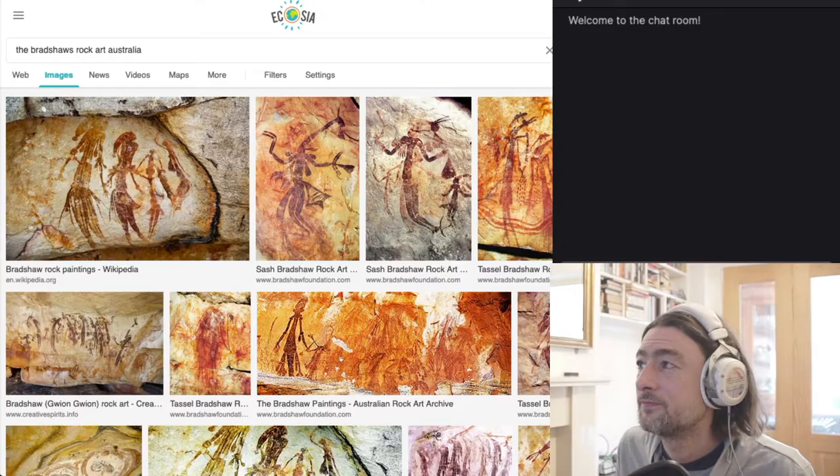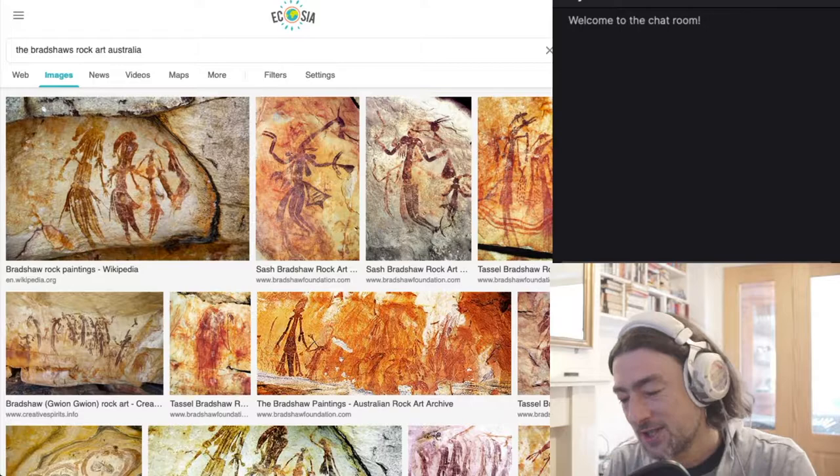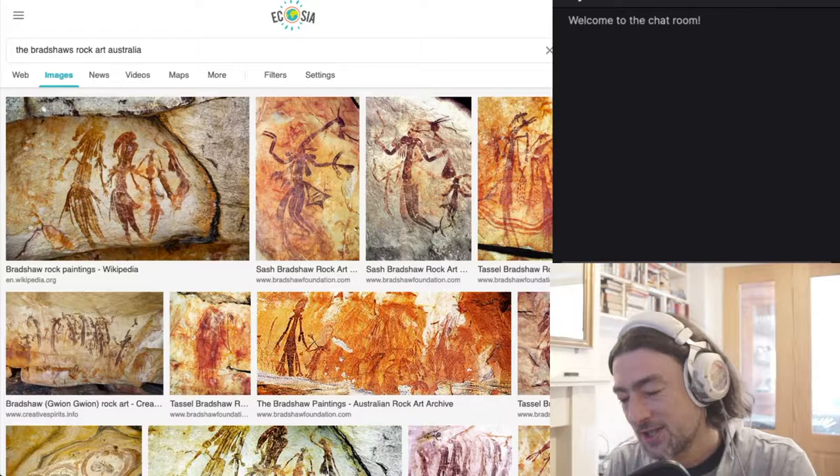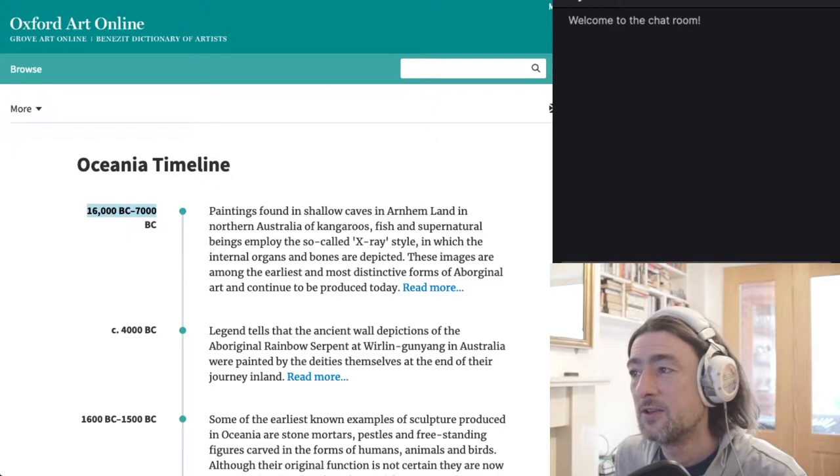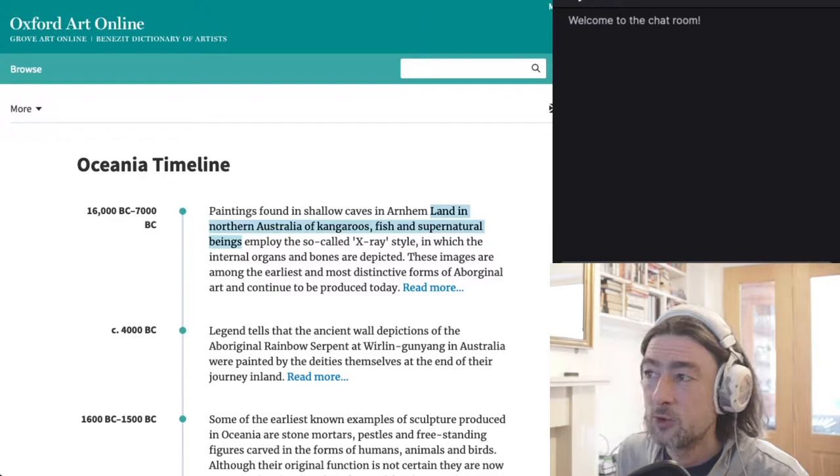We're here today for an hour or so in the daytime to talk about some more prehistoric art. We got some interesting things thrown up at us yesterday when we were looking at prehistoric art. One of them was this concept that really early — 16,000 B.C. — paintings found in shallow caves in Arnhem Land in Northern Australia of kangaroos, fish and supernatural beings employ the so-called X-ray style in which internal organs and bones are depicted.